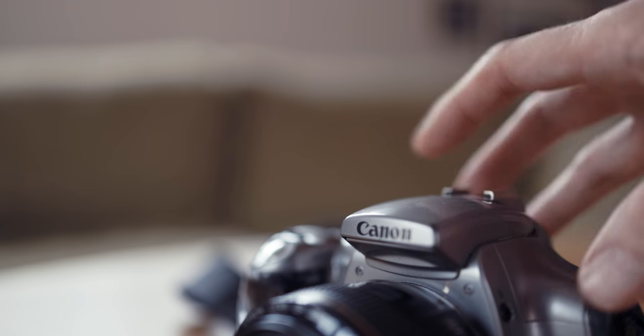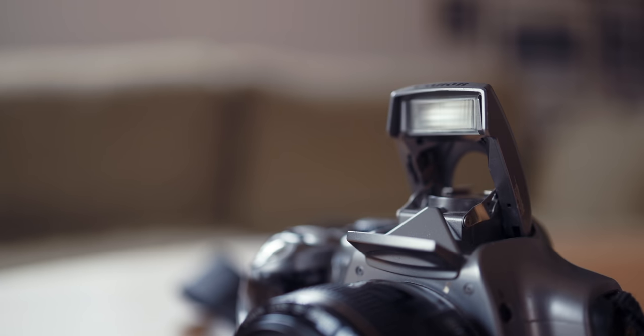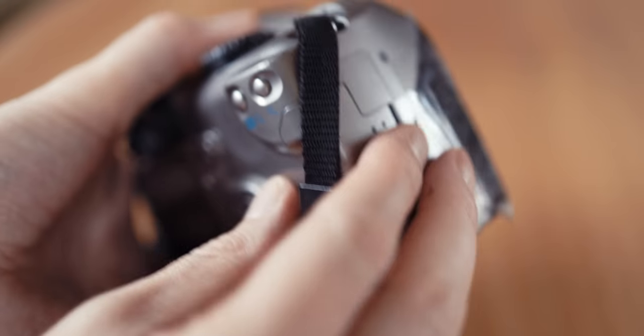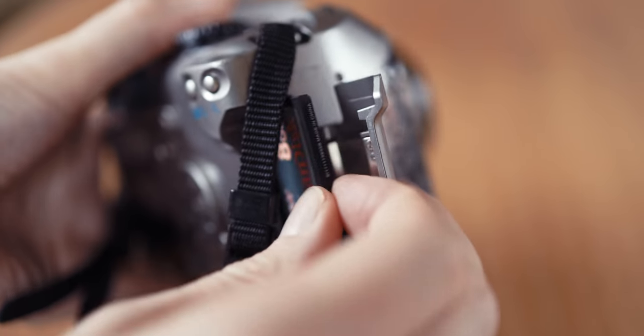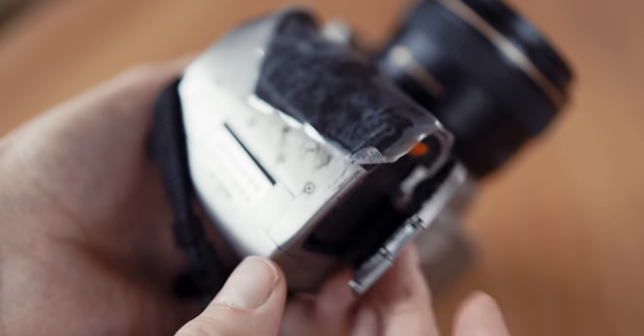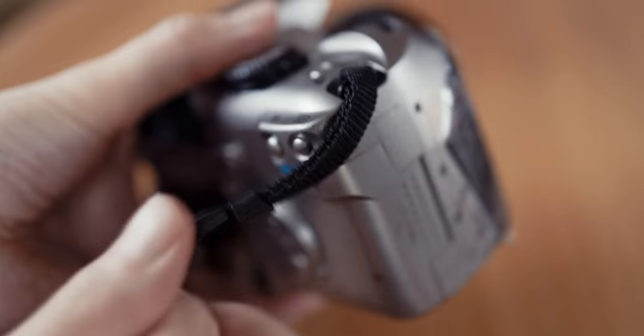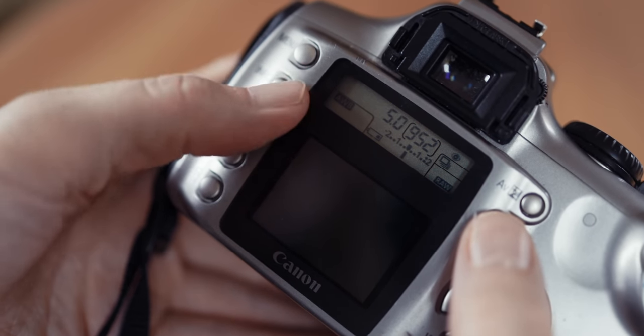Being the first amateur camera from Canon, it has a built-in flash. But unlike later amateur cameras across most brands, it has a separate door for the CF card and the battery. Third-party batteries are super cheap and easy to find, and being a DSLR they last forever.